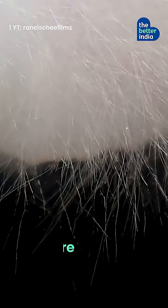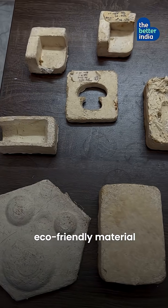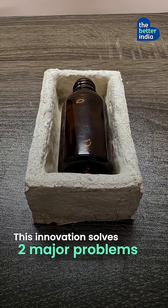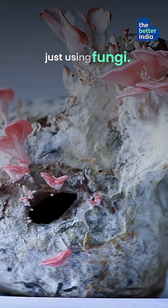No industrial manufacturing, just nature. The result? A durable, eco-friendly material that lasts three to four years in storage but composts within 180 days when discarded. The innovation solves two major problems — plastic pollution and crop residue waste — just using fungi.